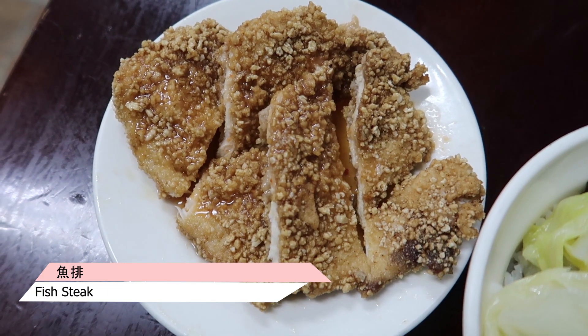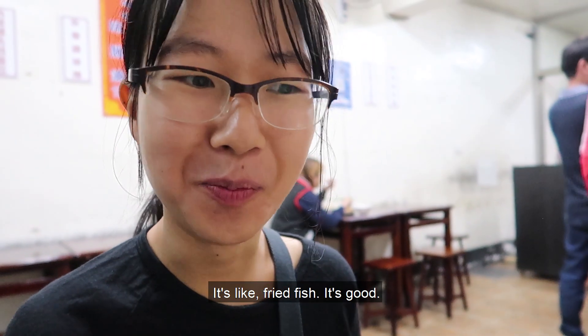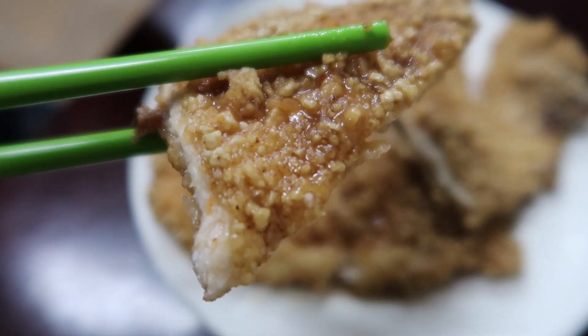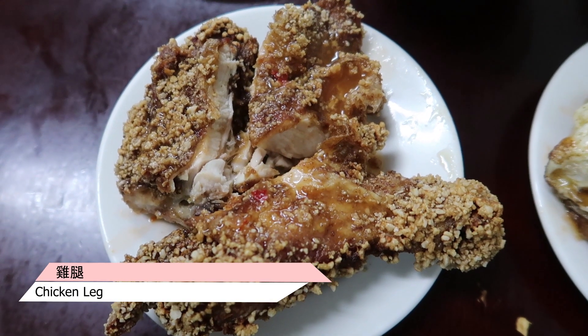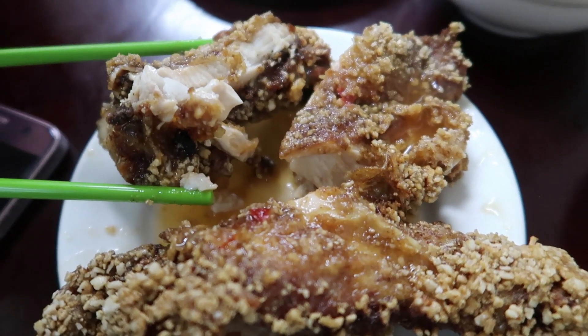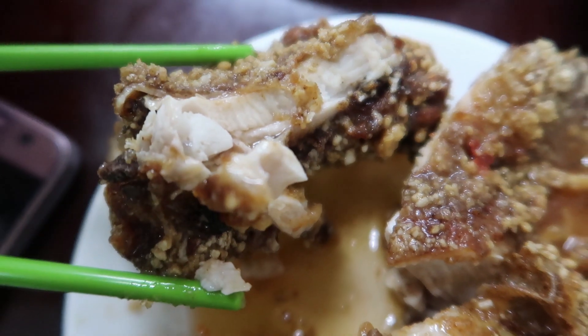I'm gonna try the fish. It's like fried fish — it's good. The batter is very Taiwanese, it's like that really simple flour with a sort of spicy seasoning on it. Okay, let's try the chicken leg. The batter on the outside is the same. On the inside you've got really moist, kind of spicy chicken leg, which is really good. I thought it'd be a bit drier than that, but it's actually not.